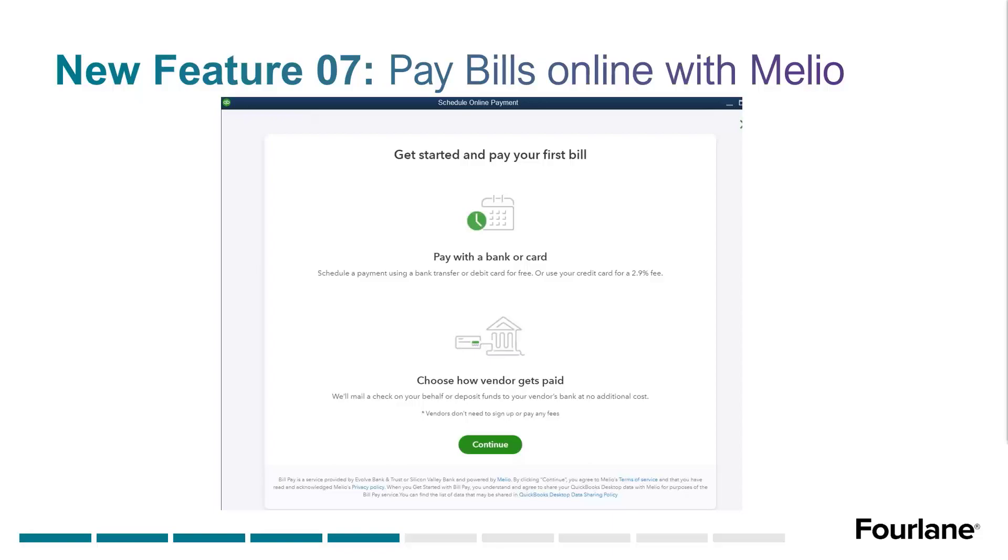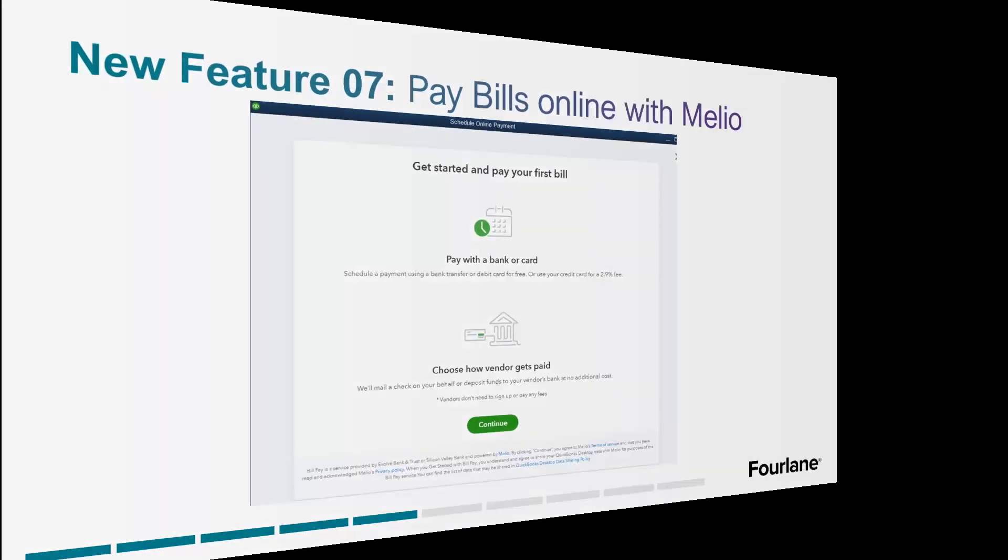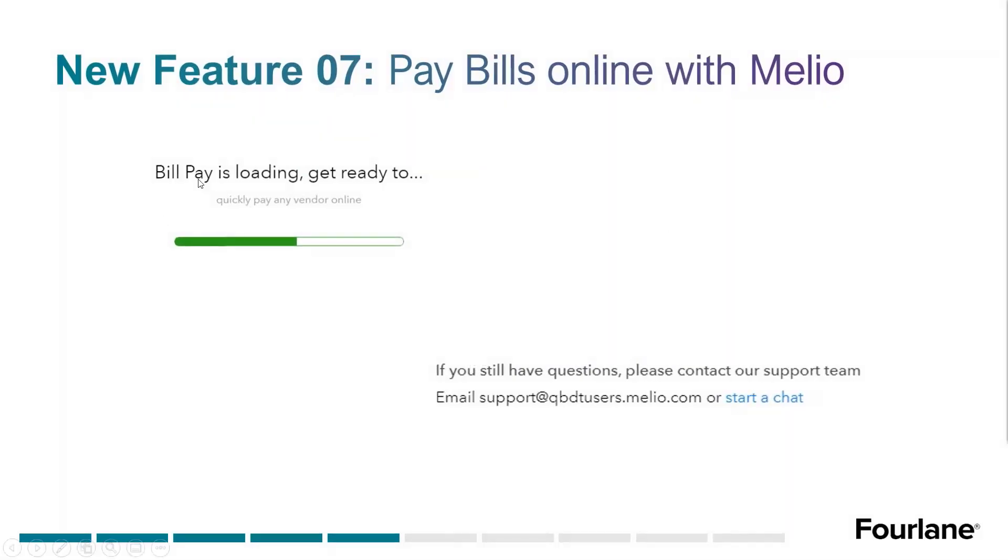Intuit is actually 0.1% lower than Venmo, which I think is 3%. So you decide how you want to pay. Then the screen pulls up the bill you want to pay. One thing to note: support for any questions goes to support@qbdt-users.melio.com, which means it is Melio support you're contacting, not Intuit support — which might make things a little easier.